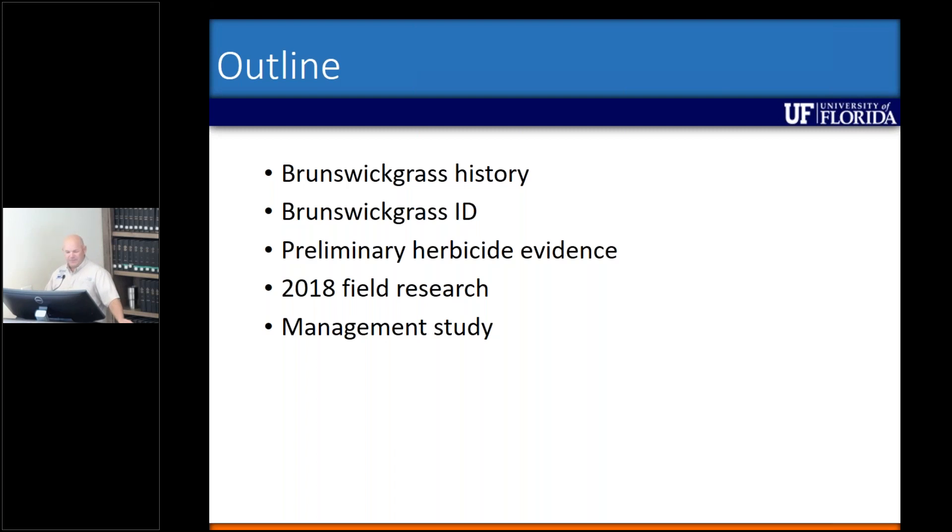I'm going to go through some preliminary herbicide evidence, which led us into our field studies that we conducted this year, and then end with a management study that we actually started in 2017.